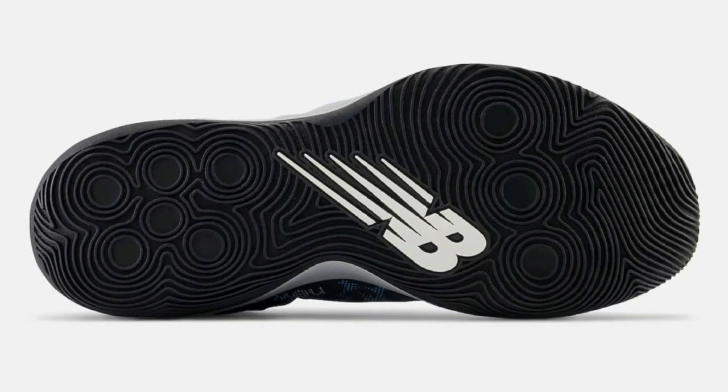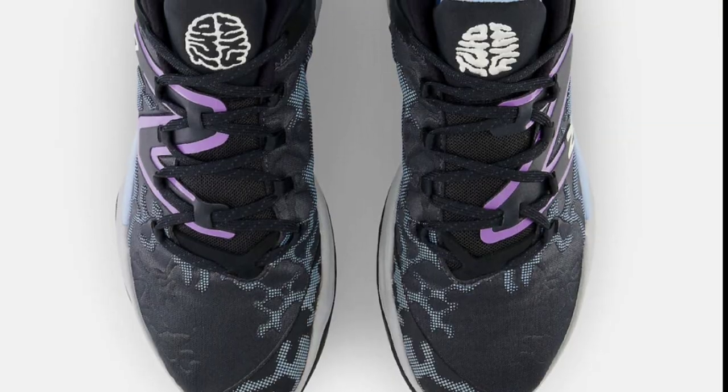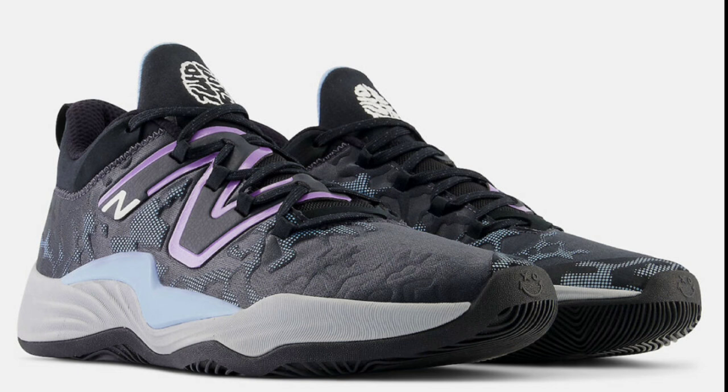I want to talk about this New Balance basketball sneaker that looks pretty dope and only retails for $120. The New Balance 2-Way V3 Blue Haze is dropping later this March in black, blue haze, and twilight. It features a molded textile upper for secure lockdown fit, a mid-foot TPU clip for lateral stability, full-cell midsole with absorbed cushioning, and really good traction on the outsole. They look good for hooping or casual wear in my opinion.